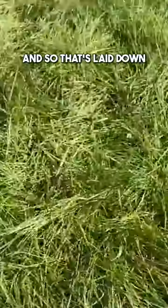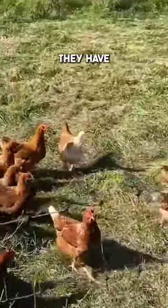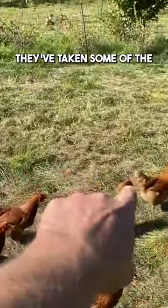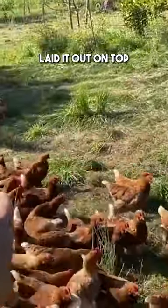That's laid down ready for the birds to come over, and you can see the sort of impact they have — scratching up some of that material. You can see they've taken some of the material and laid it out on top.